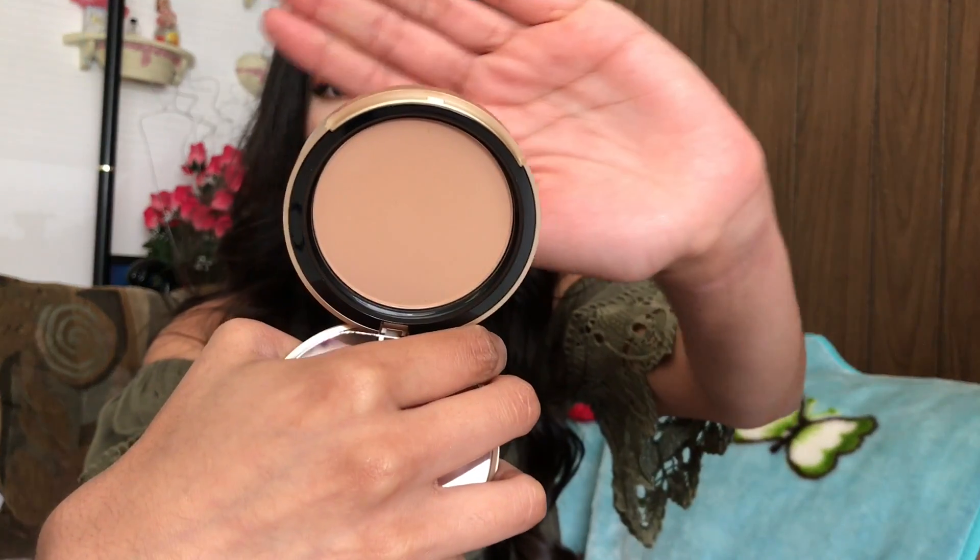From the Sephora sale, I grabbed my favorite bronzer of all time: the Too Faced Chocolate Soleil. If you follow me on Instagram, you'll know I use this constantly. I just hit pan on my old one, so I grabbed a backup.